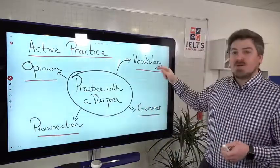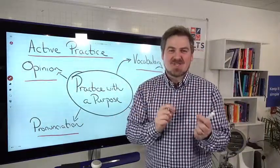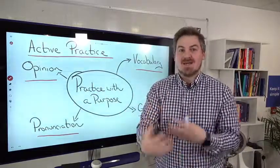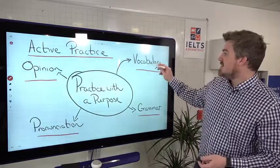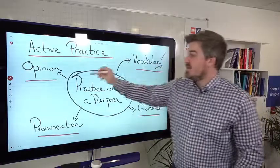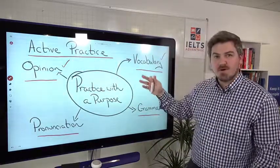On test day you won't be thinking about intonation or sentence stress, but you are getting into the habit of doing something while listening. Vocabulary is obviously very important and will definitely be tested on test day, but all of these focus areas are good to practice.